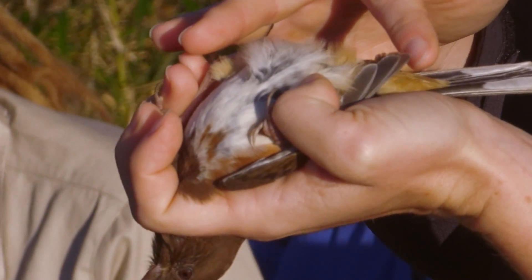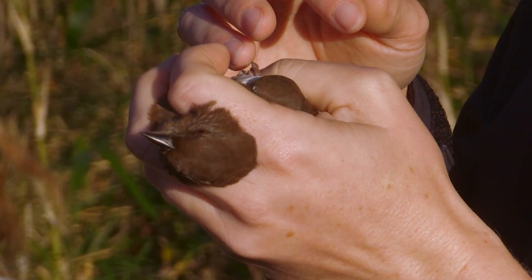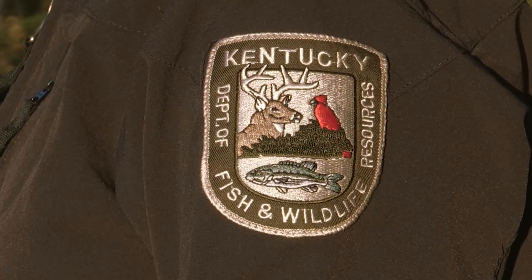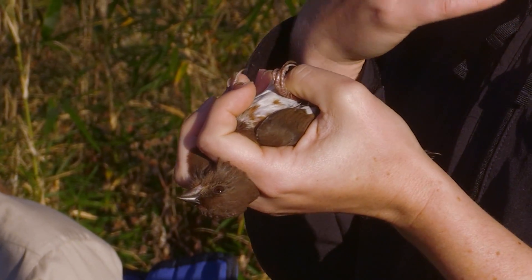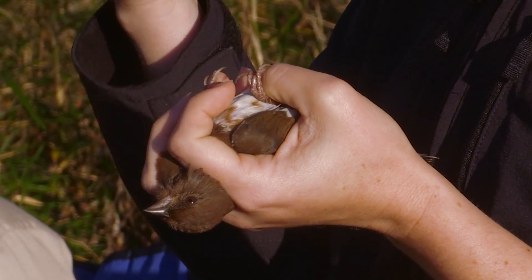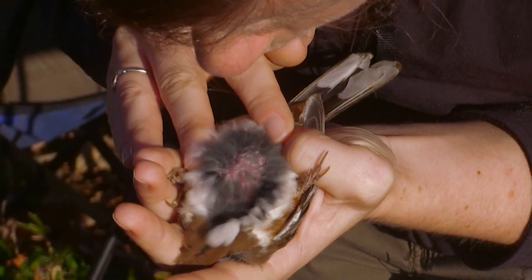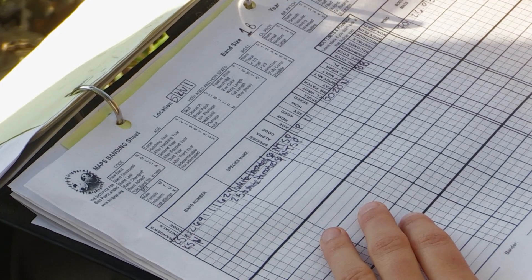I'm checking to see if the bird's in breeding condition. She's female — if she were sitting on eggs she would have an absence of feathers on her belly called a brood patch, which helps her transfer heat to the eggs better. But she doesn't have that going on. Now I'm going to look and see if she's collecting any fat. Birds collect fat up in their neck region and this is a measure of health that also tells us if the bird is getting ready to migrate. She doesn't have any fat, so she has a zero, zero, and zero.